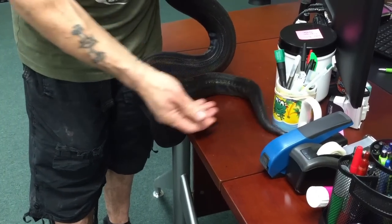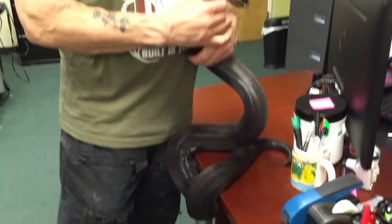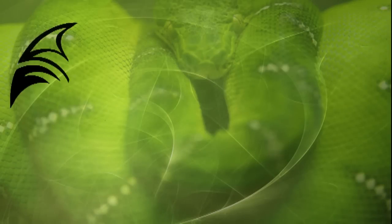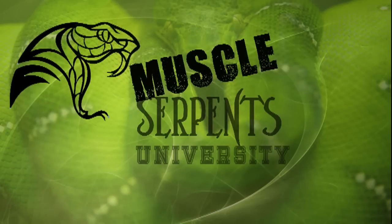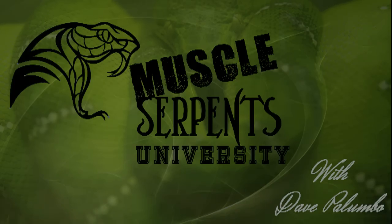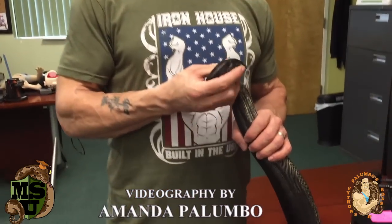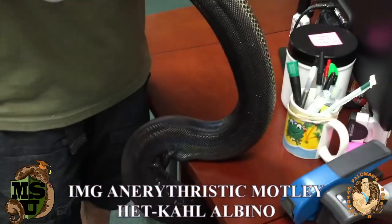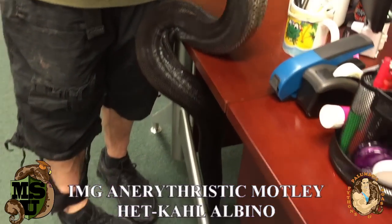A quick update on my IMG, Increasing Melanistic Gene Boa Constrictor. Dave Palumbo here with Palumbo's Pythons for another edition of Muscle Serpents University. I'm standing here with a very special boa constrictor that I got from my good friend Mike Weitzman, Big Mike out in California, and this is an IMG, or Increasing Melanistic Gene Boa.